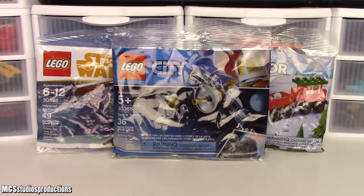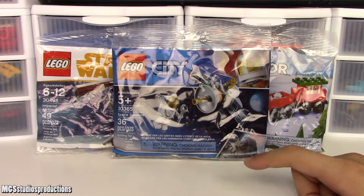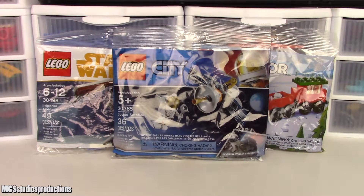I found two things that I didn't already have and one thing that I did already have that I wanted to get another one of. So that's what we're going to be taking a look at today. This LEGO City polybag is the 30365 Space Satellite polybag - the one polybag that I did have already from this selection.